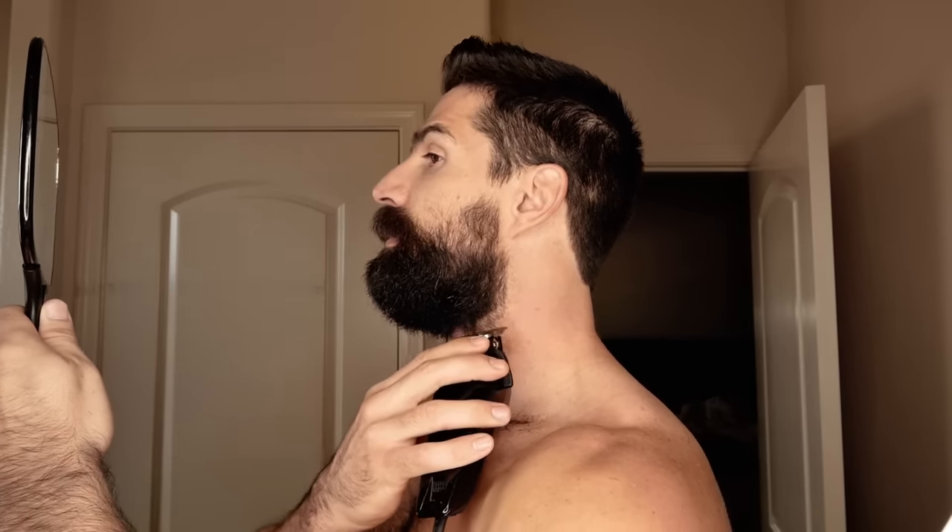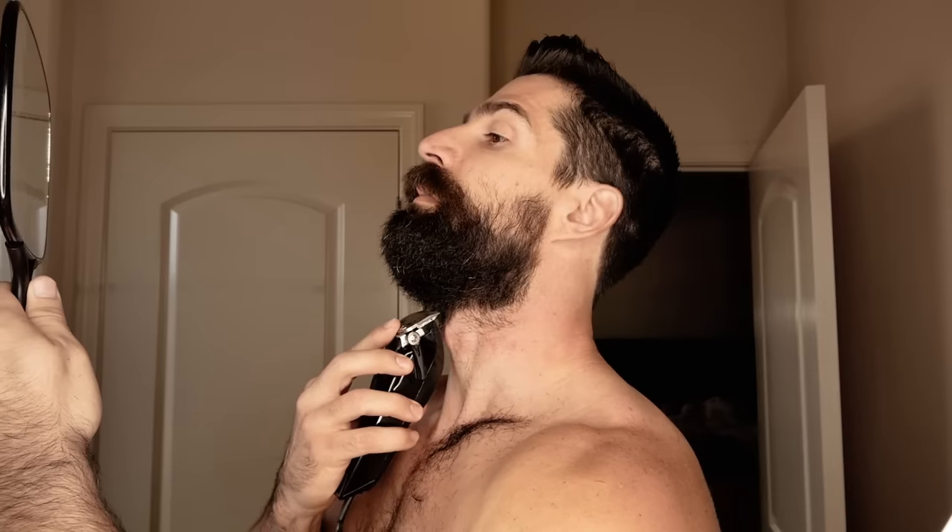Grabbing my mirror — hopefully you guys can see this. What I'm doing here is making a line going straight across with no guard on, and then I'll clean this up with a razor. This is crazy — you can actually see facial structure now, which is scary.